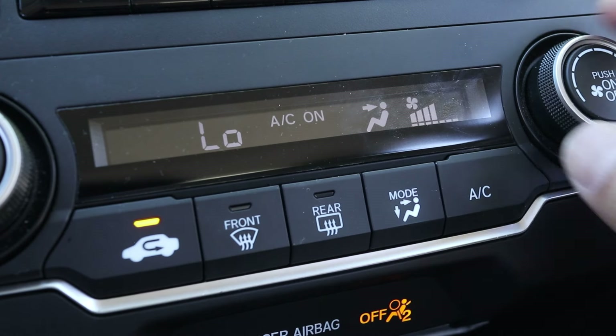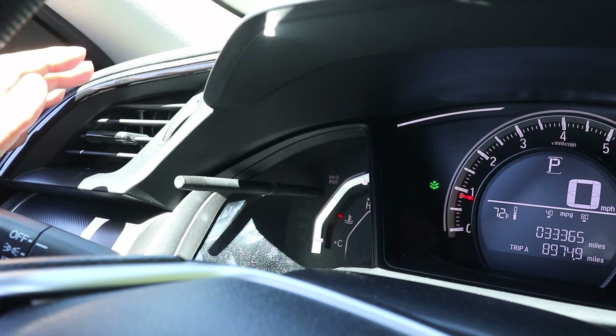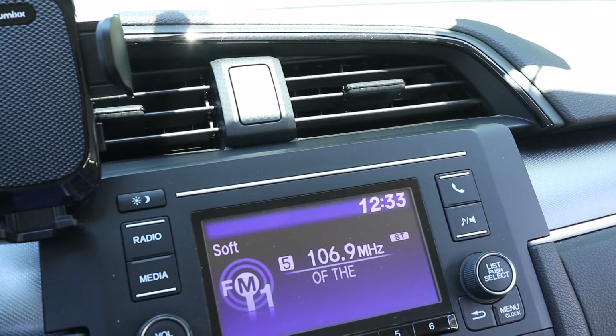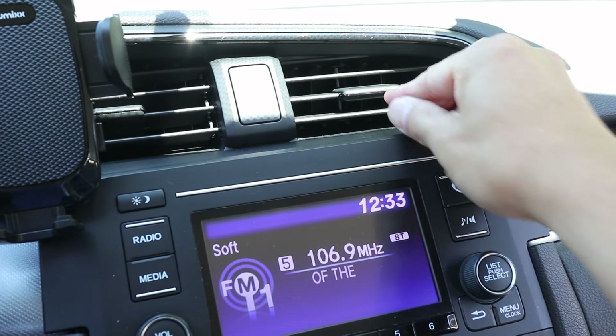So if you have a 10th generation Honda Civic with AC that isn't working, I recommend you call the dealer immediately and get it checked out before the 10 year warranty extension expires. I've heard the cost of this repair can be up to $3,000, but I'm glad I didn't have to pay that.